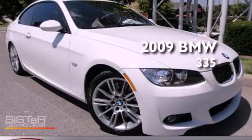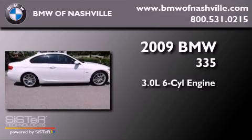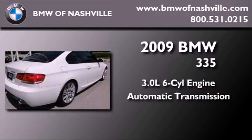This is a certified pre-owned 2009 BMW 335. It has a 3.0-liter six-cylinder engine and an automatic transmission.